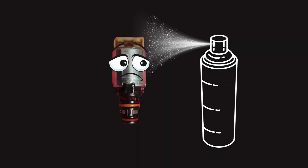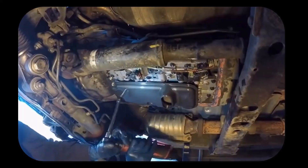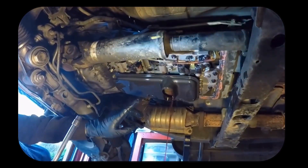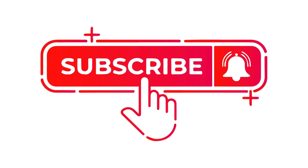Cleaning a shift solenoid may provide only a temporary fix, and the solenoid is likely to fail again shortly after. You can try cleaning it with brake cleaner, however I would suggest replacing it and getting a new OEM part. Additionally, perform a complete transmission flush and change the transmission filter. I've left a link to a detailed guide in the description. If you liked this video, make sure to subscribe for more car repair tips. Thanks for watching.